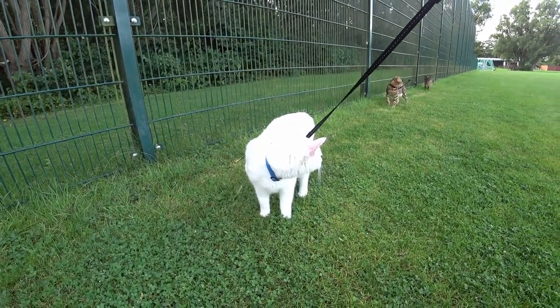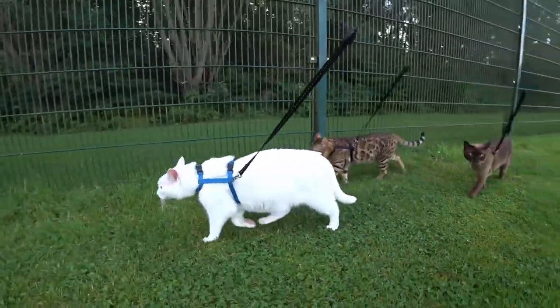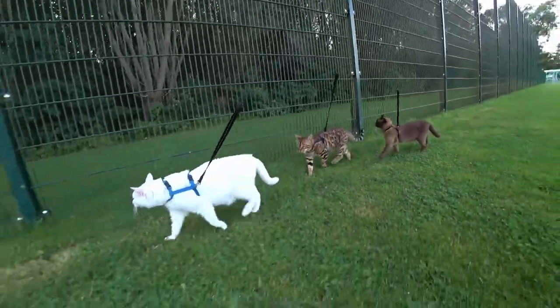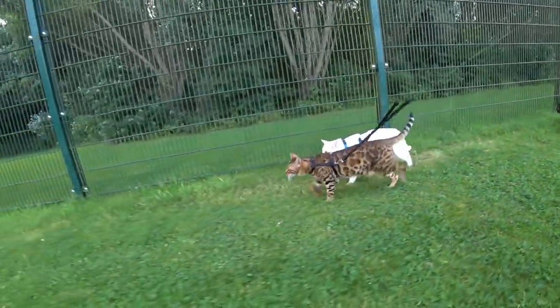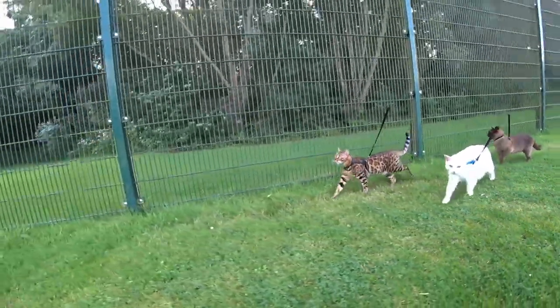In this video I explain how I treat ticks, fleas and mites on my three cats. I have been walking my cats for over 12 years. Just under 11 years there were only two cats, and now for almost two years there are three cats.